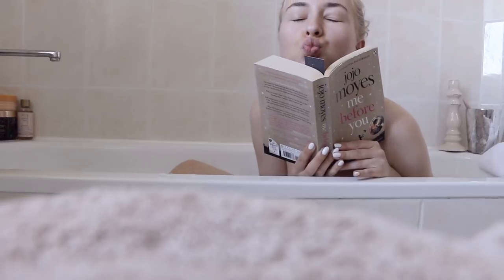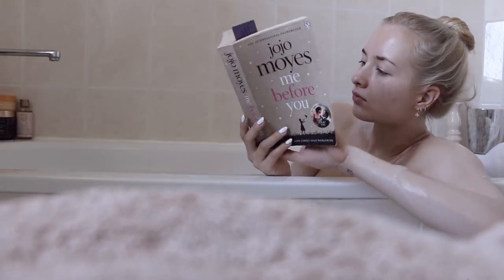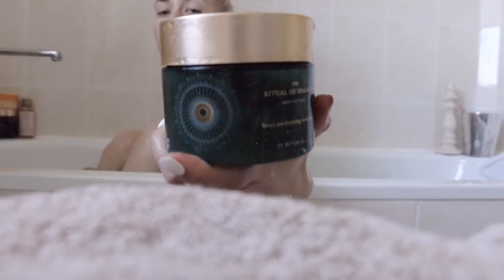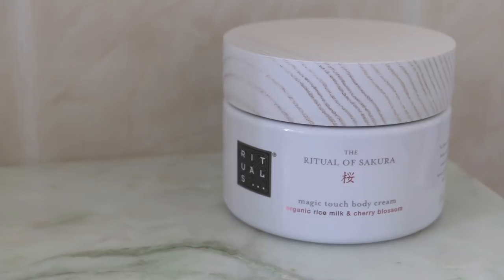I then hop in and continue reading my book or watch a movie if I feel like it. Then I start pampering my body — I grab my razor and shave what needs to be shaved, then I exfoliate my body with this Rituals sugar scrub, which is gorgeous and leaves your skin baby soft.